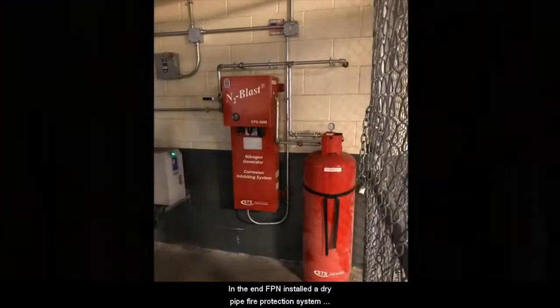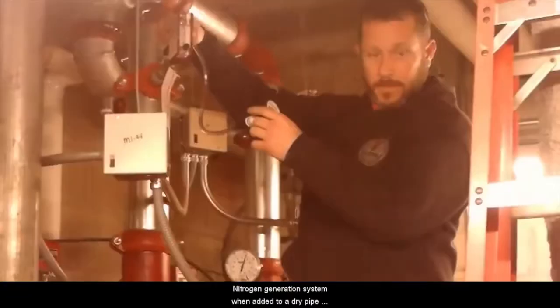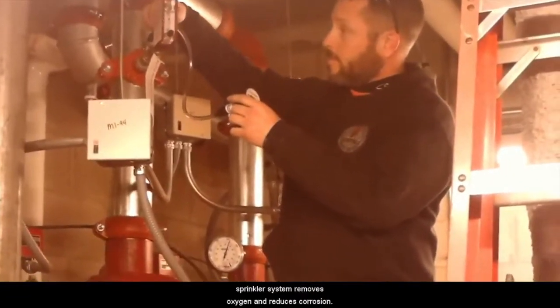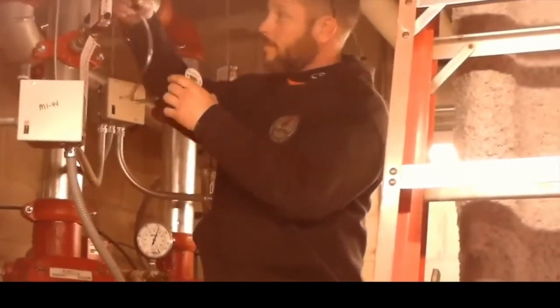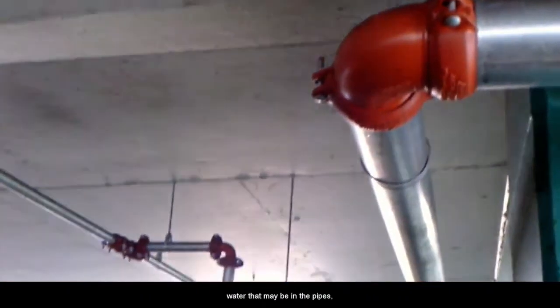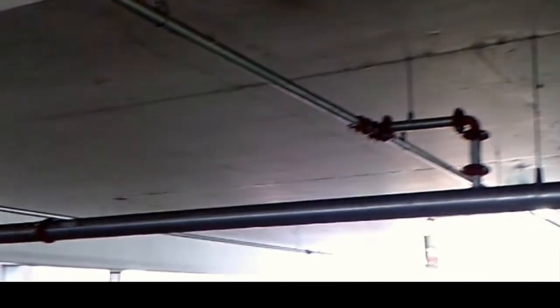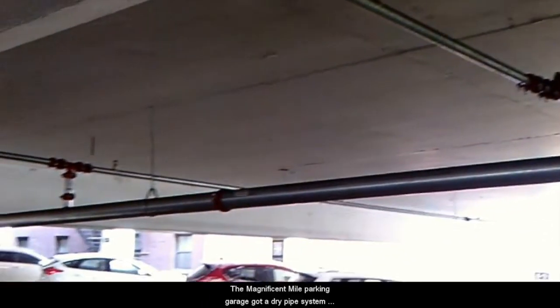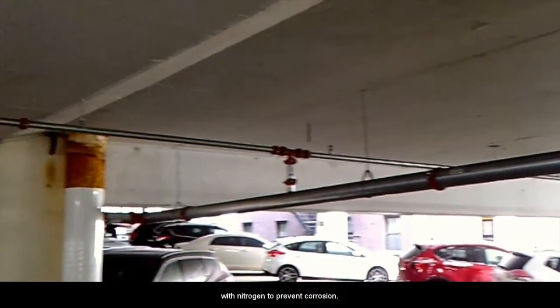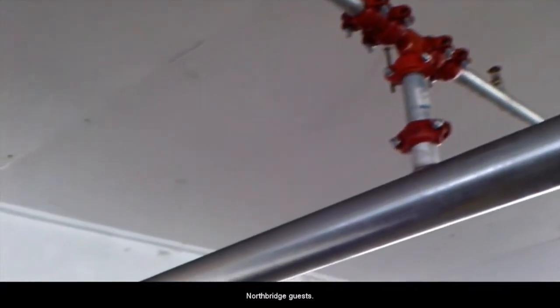In the end, FPN installed a dry pipe fire protection system with a nitrogen generator with 3,900 sprinkler heads. A nitrogen generation system, when added to a dry pipe sprinkler system, removes oxygen and reduces corrosion. Nitrogen has a negative dew point, which dries out any water that may be in the pipes, eliminating two elements that cause corrosion. The Magnificent Mile parking garage got a dry pipe system with nitrogen to prevent corrosion, on time without inconveniencing Shops at Northbridge guests.